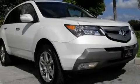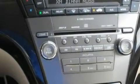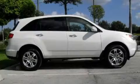This is a 2009 Acura MDX, a car-like ride in space like an SUV. It features a 3.7-liter six-cylinder engine and an automatic transmission.